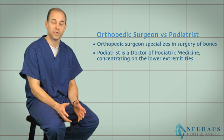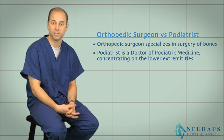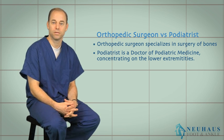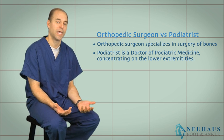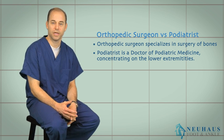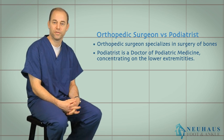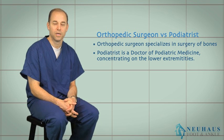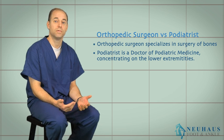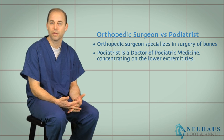A podiatrist is completely different. Our degree is a Doctor of Podiatric Medicine — not an MD. It's four years of specialized medical schooling with emphasis on the lower extremity: how people walk, the mechanics of the foot, ankle, and lower leg. A podiatrist typically has three years of surgical residency training specialized to the foot and ankle, though we do other rotations — anesthesia, general surgery, orthopedics, pathology, internal medicine, and family medicine.